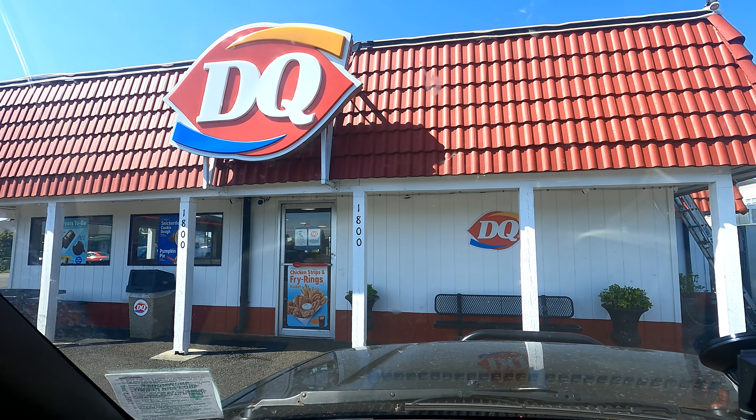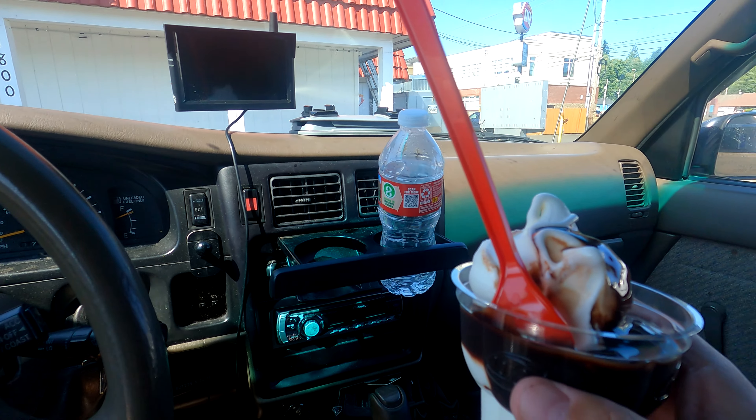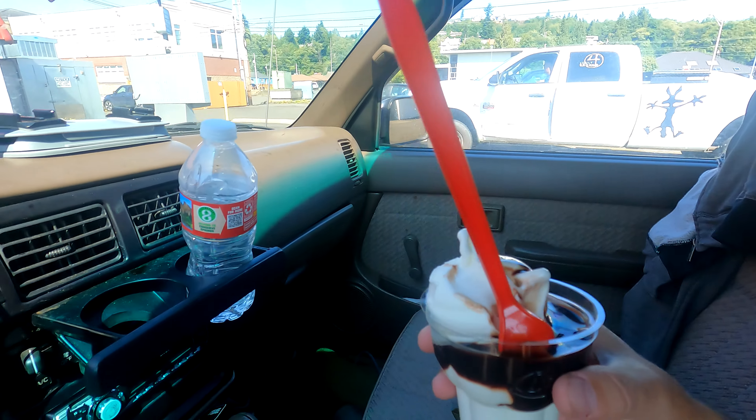Quick stop at Dairy Queen in Aberdeen. We're on our way to the ghost forest. As soon as I have this sundae we'll be back on the road.